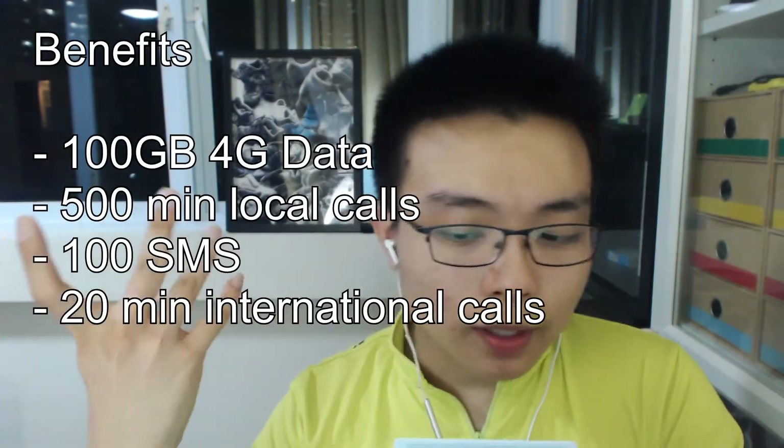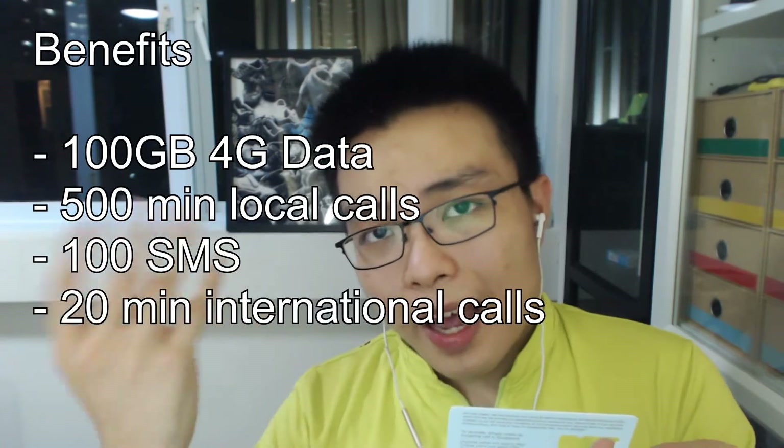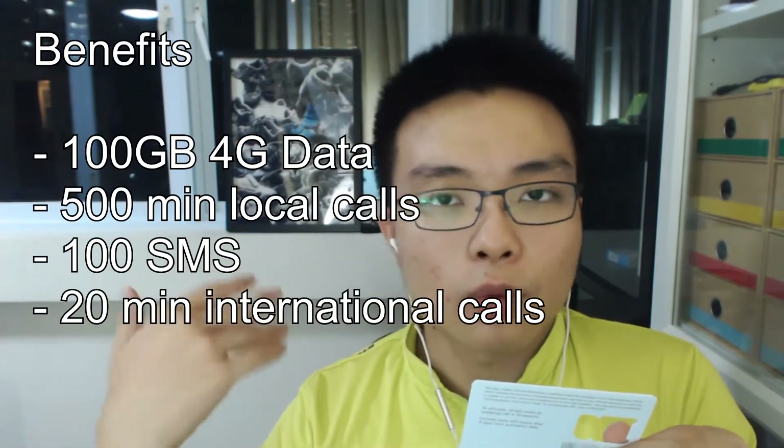Let's just get the benefits of the card out of the way. You get 100 gigabytes of data, 500 minutes of local calls and 100 text messages, and 20 minutes of international calls to anywhere. Great for tourists, but of course what everyone wants to know about is the 100 gigabytes of data.